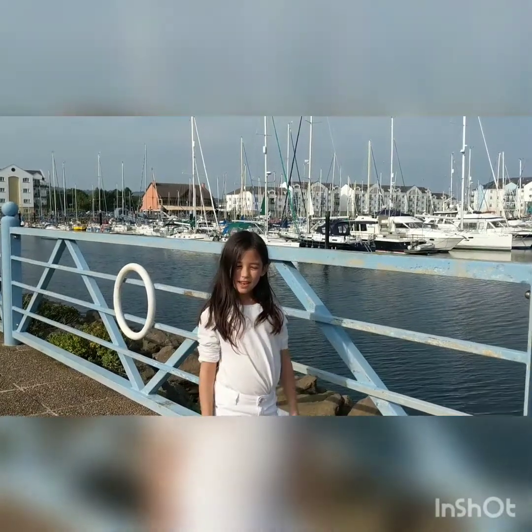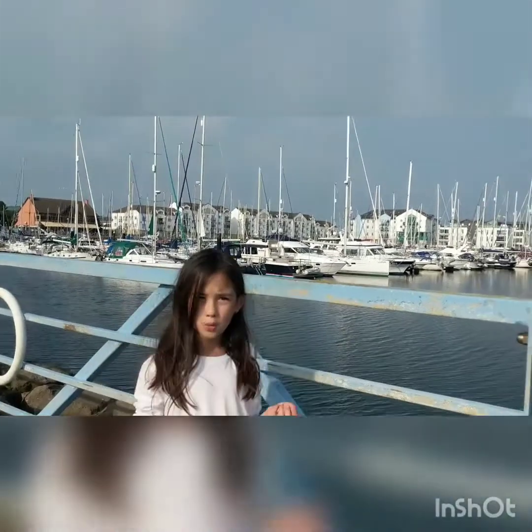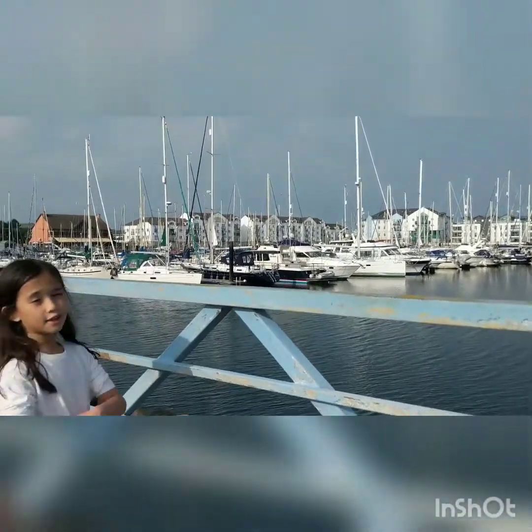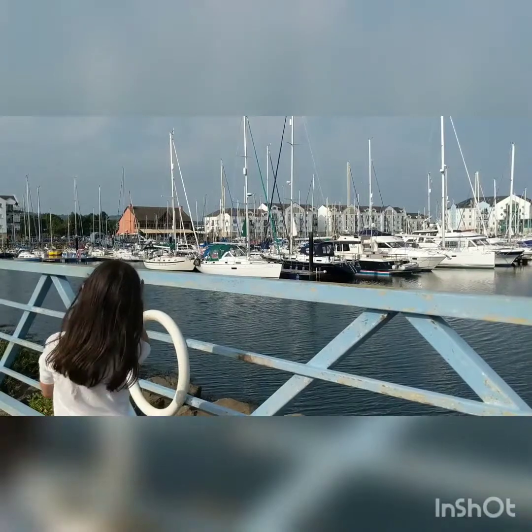What's up guys, welcome back to my channel. Today it's a really hot day — we're just going to walk around and chill. It's so hot here, I'm like sweating.